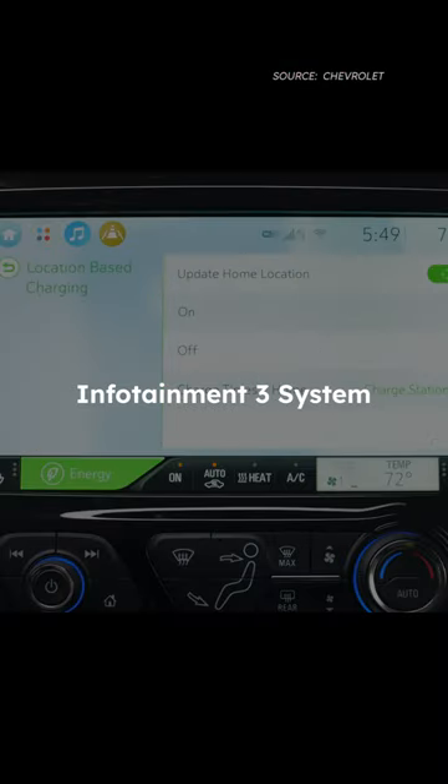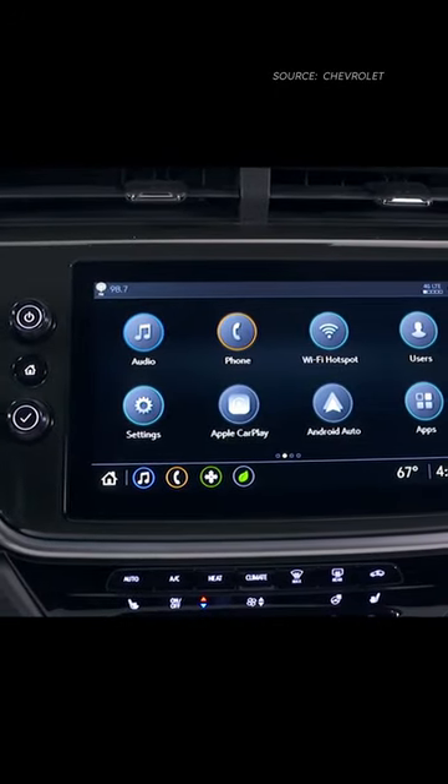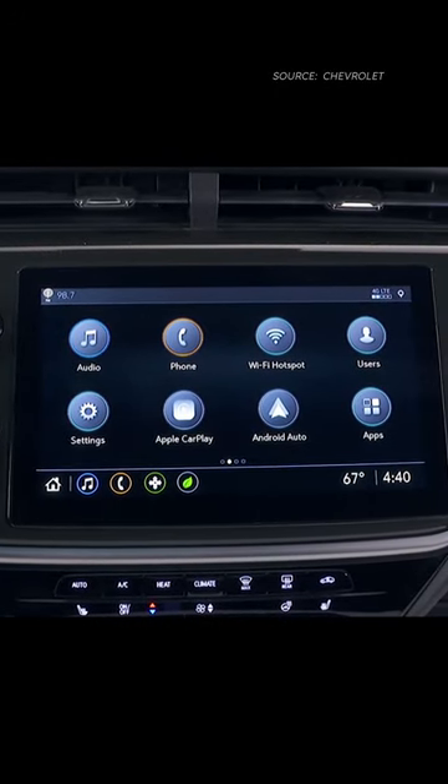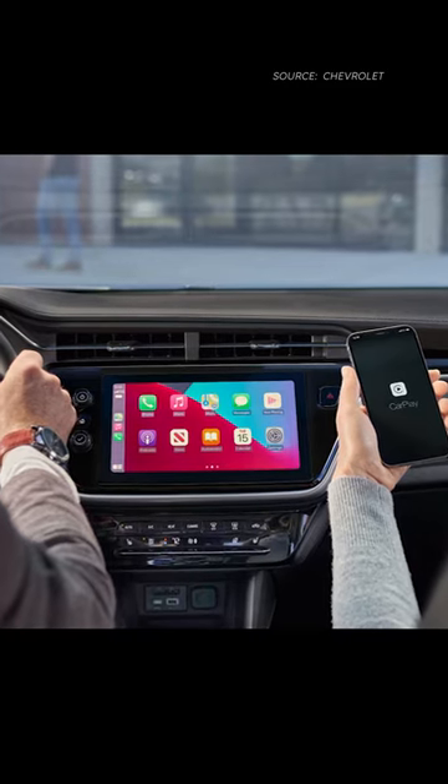The Chevrolet Infotainment 3 system is at the heart of the Bolt EV's tech offerings, featuring wireless Apple CarPlay and Android Auto integration. This system ensures you're always connected, with your favorite apps and music just a touch away.